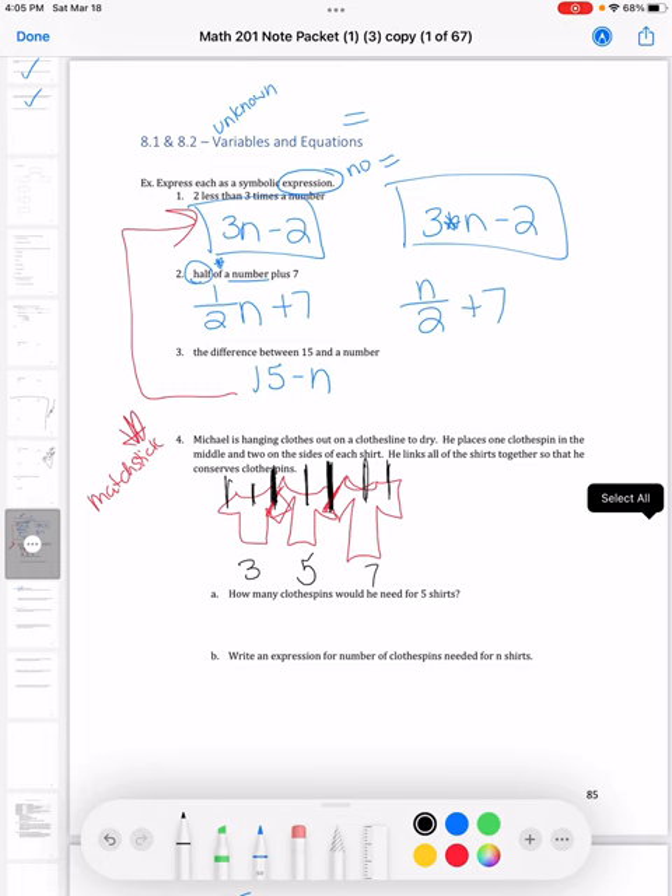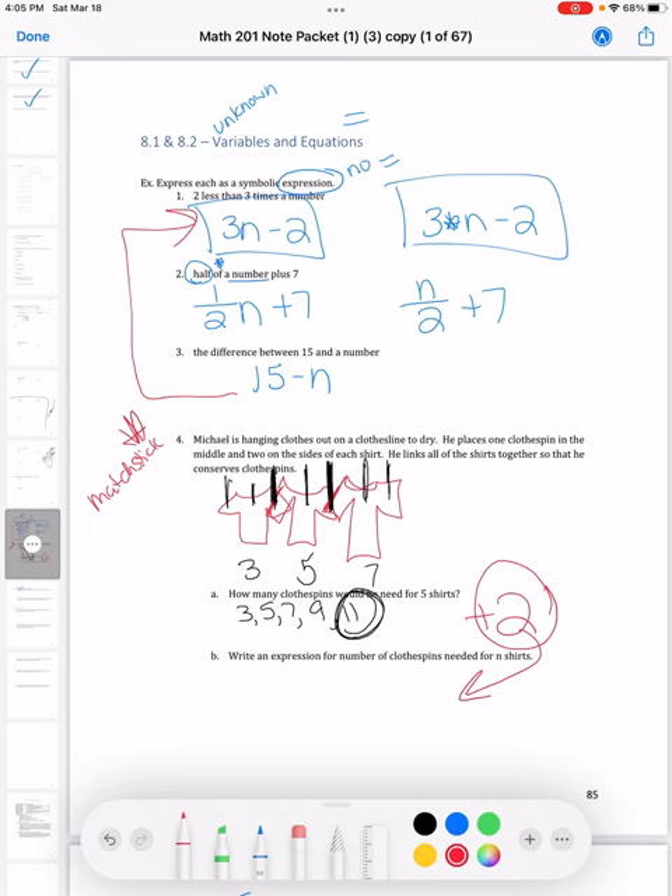You could draw the picture out, but I'll show it without for larger numbers. We're adding two each time, so the pattern continues: four shirts gives nine clothespins, and the fifth shirt gives eleven clothespins. Now, in the expression, 'n' stands for the number of shirts — that's our variable. We're going to multiply by two, since we add two each time: 2 times n.